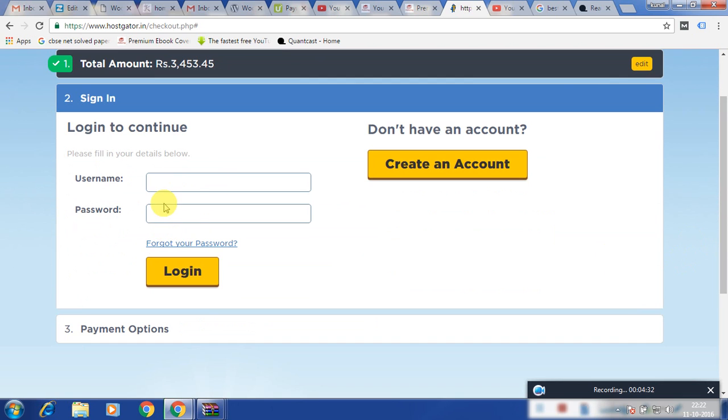You need to either create an account on HostGator or, if you are an existing user, just log in and make the payment.